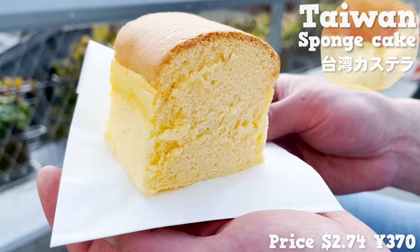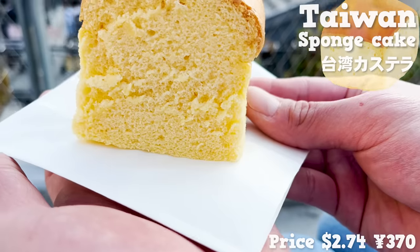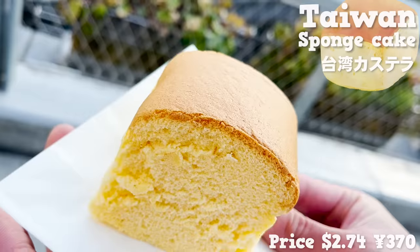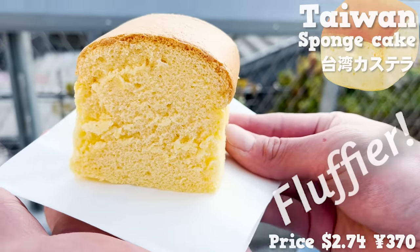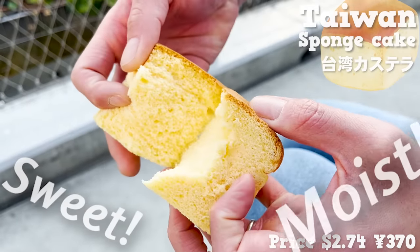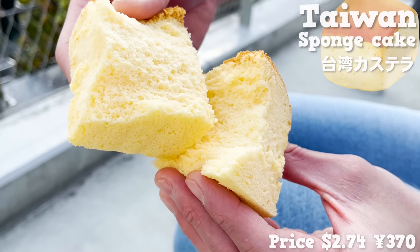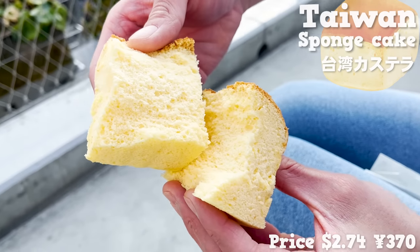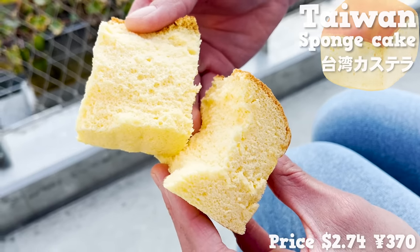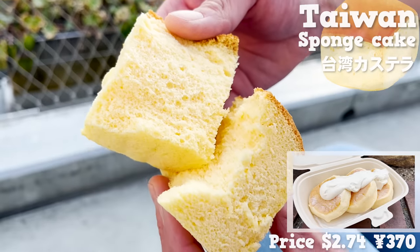This is Taiwan Sponge Cake, a sweet made by steaming and baking sponge cake dough. It is fluffier than Japanese sponge cake — sweet, moist, and has a melting texture. The size is small, so it is perfect for eating while walking around. We will introduce fluffy pancakes later, so please look forward to it!